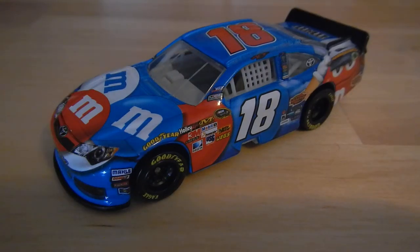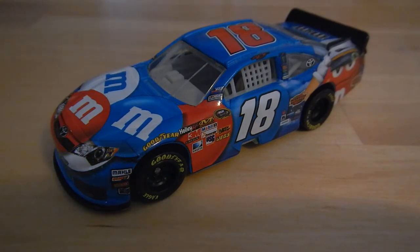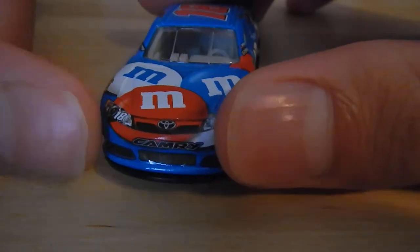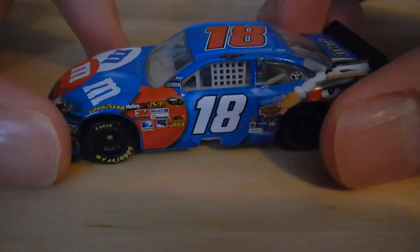Welcome everybody to another DieCast review. Today we're taking a look at this car from Spin Master — Kyle Busch's number 18 car that he ran in the 2012 Coca-Cola 600. I picked this up from Walmart for $4.97 and it was the last one in the store.